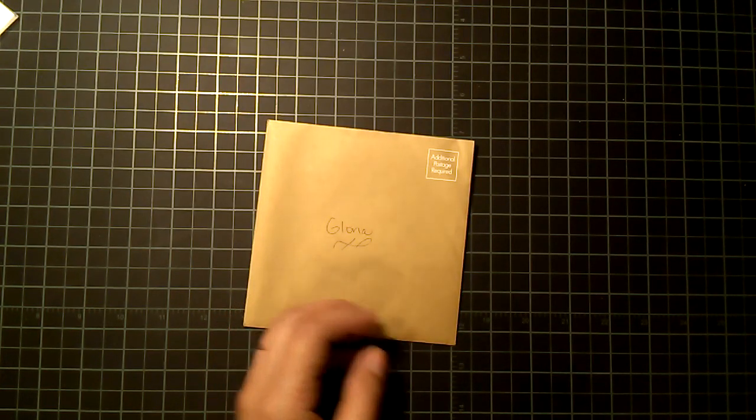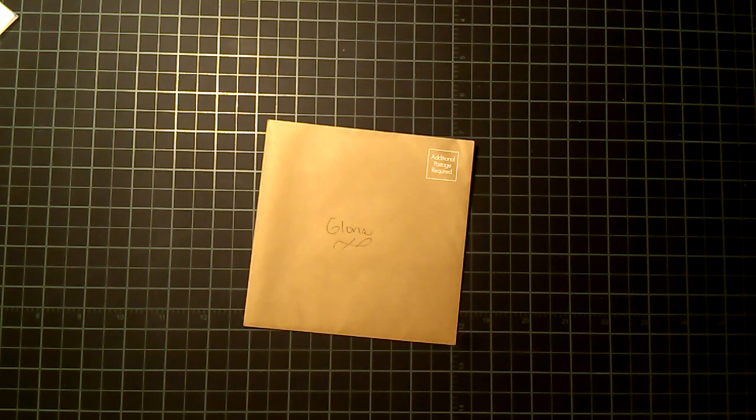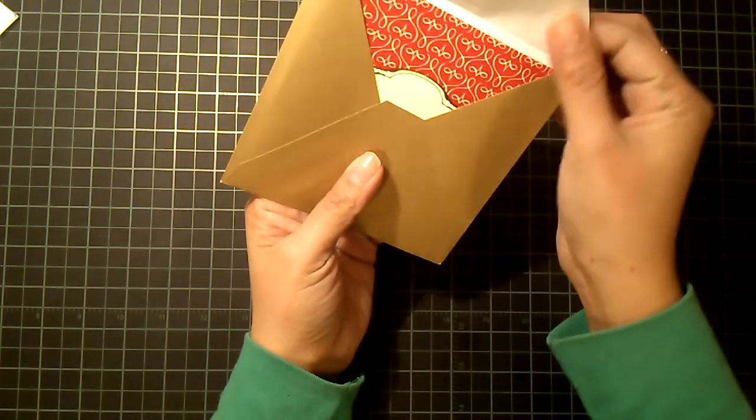Hi everyone, it's Gloria and I am here to share with you a little package of goodies that I just received from Tina Galeana. I feel really bad — I opened it and I accidentally deleted it, so I apologize. I have already opened everything but I wanted to still share it with everybody.